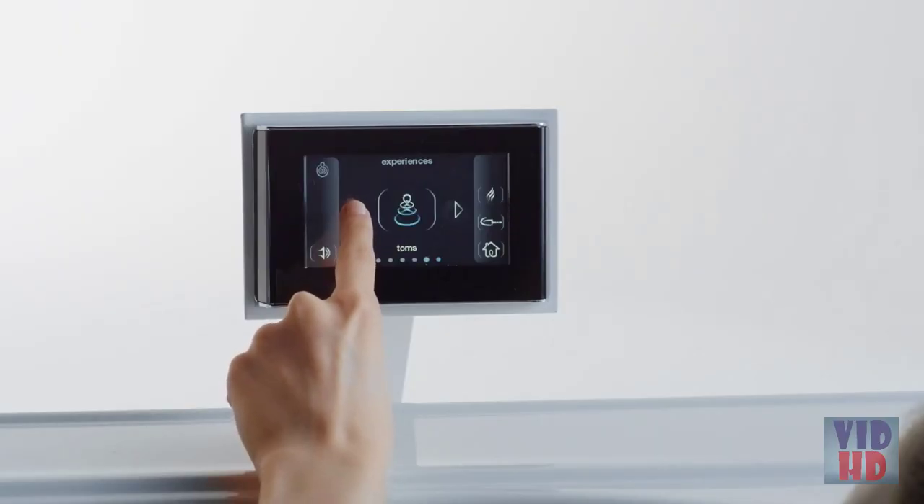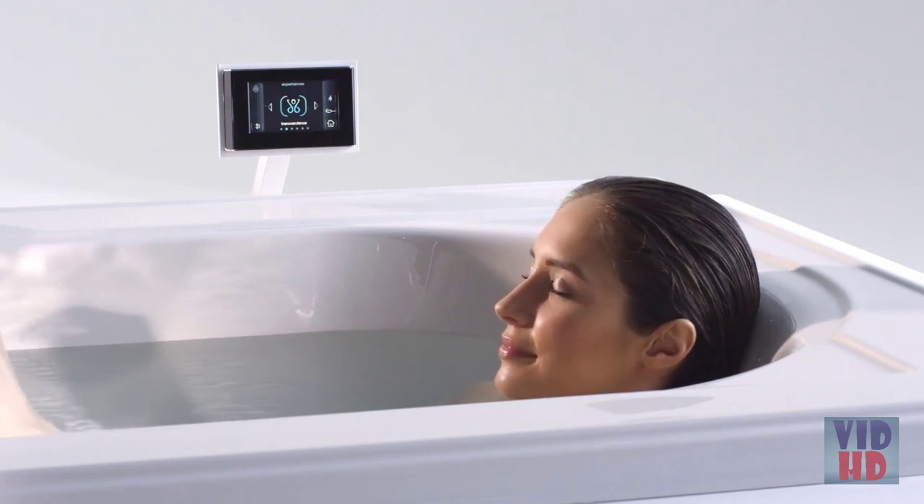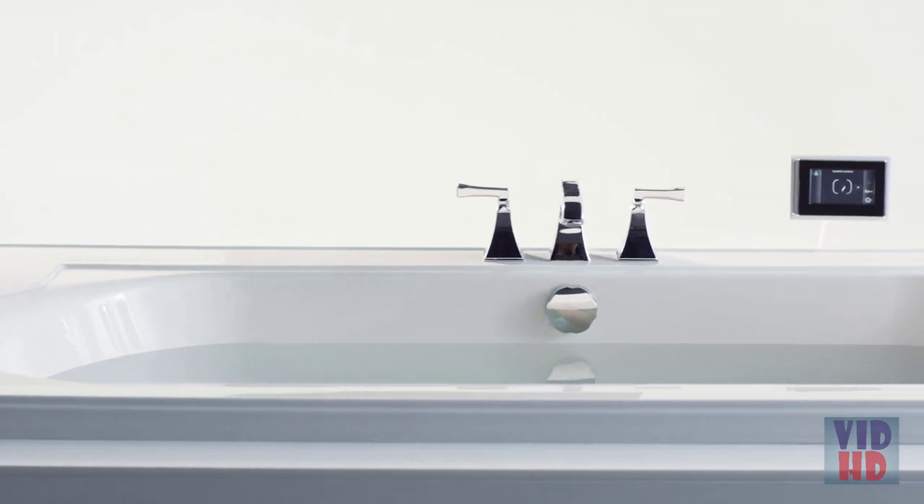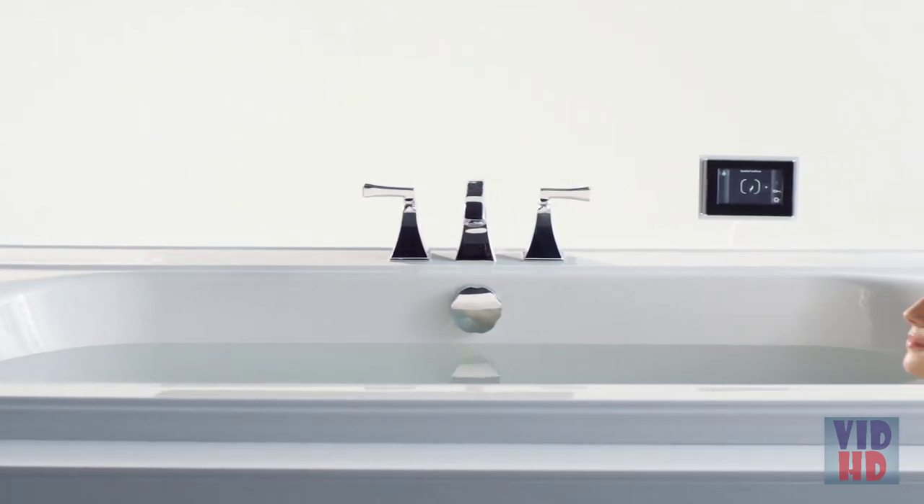The entire vibra-acoustic experience is controlled by an intuitive, full-color touchscreen user interface. Use the vibra-acoustic as a speaker system for your bathing space as you prepare for a night out, or fill the tub and let the soothing vibrations relax the stress away.